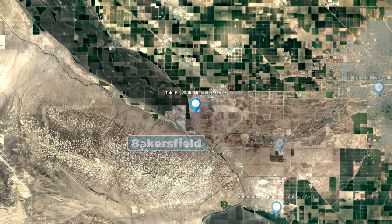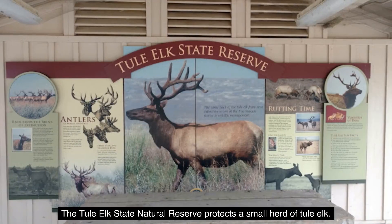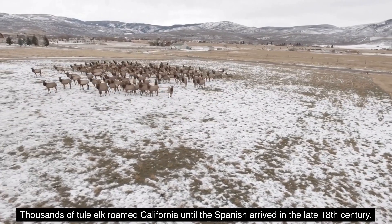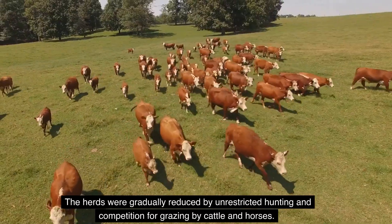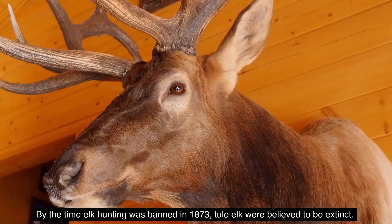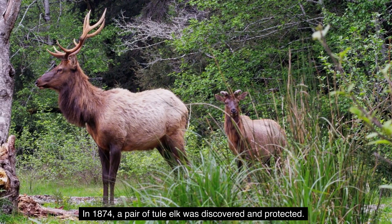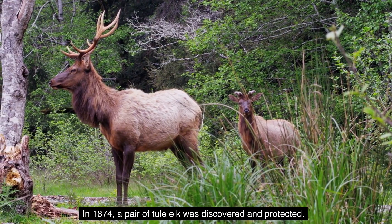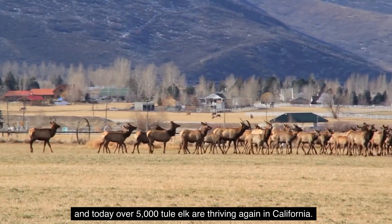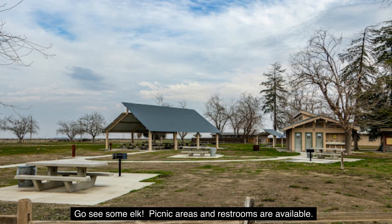Number 18: Tule Elk State Natural Reserve. The Tule Elk State Natural Reserve protects a small herd of Tule elk. Thousands of Tule elk roamed California until the Spanish arrived in the late 18th century. The herds were gradually reduced by unrestricted hunting and competition for grazing by cattle and horses. By the time elk hunting was banned in 1873, Tule elk were believed to be extinct. In 1874, a pair of Tule elk was discovered and protected. In 1932, the herd was given permanent protection on the reserve. Today, over 5,000 Tule elk are thriving again in California. Go see some elking — picnic areas and restrooms are available.